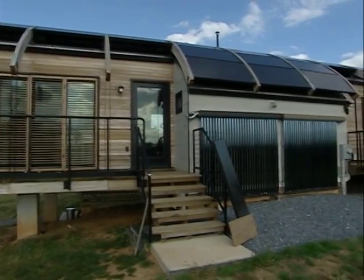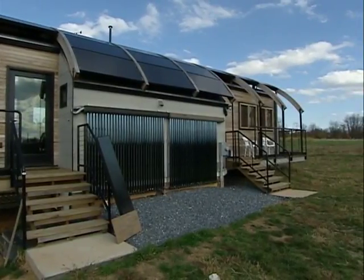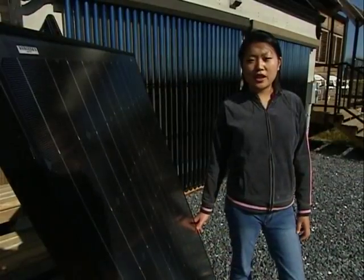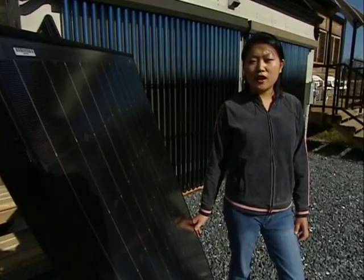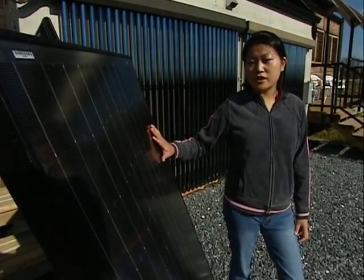We're here in Montgomery County, Maryland at Red Wiggler Farm. This is the University of Maryland 2005 Solar Decathlon House. Let me introduce you to some of the energy efficient features that we have on the house. One of the main ones are the solar photovoltaic panels that we have here.